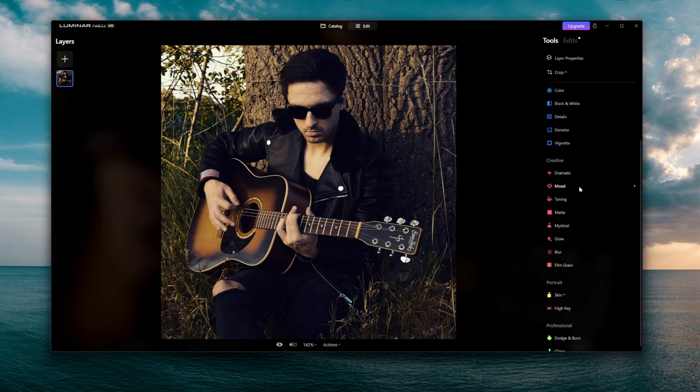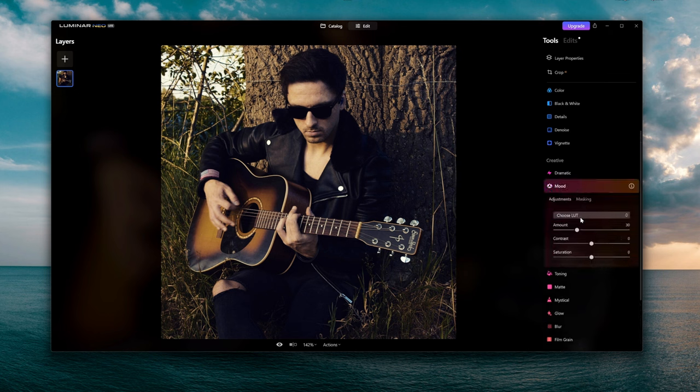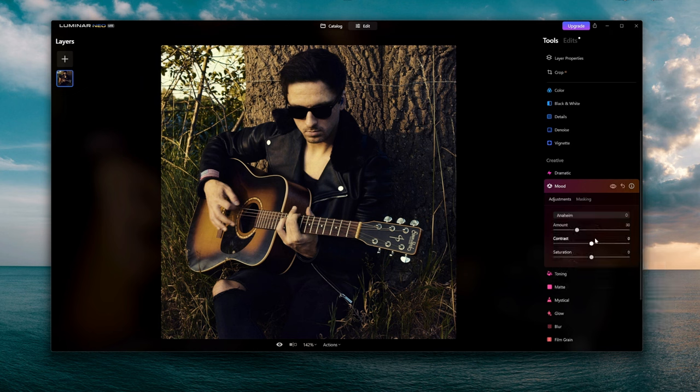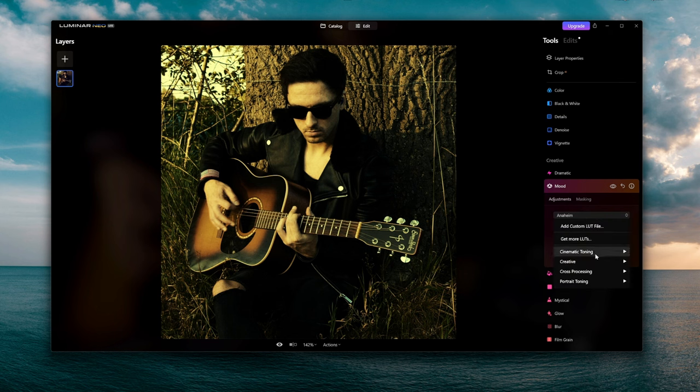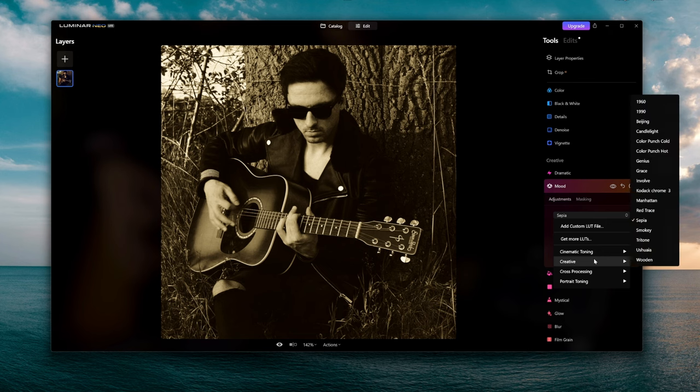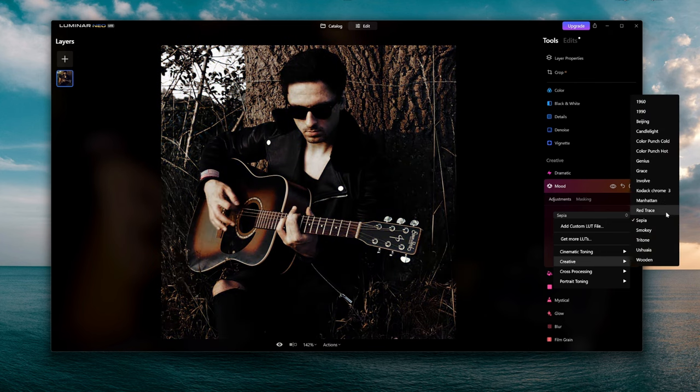One of my favorite features is the built-in LUTs that come with this program. If you click on Mood, you can choose a different LUT filter — for example a cinematic toning one. You can grab it and mess with the amount. You can hover over all the different LUTs to preview them before applying, then bring up the faders depending on the result you're looking for.